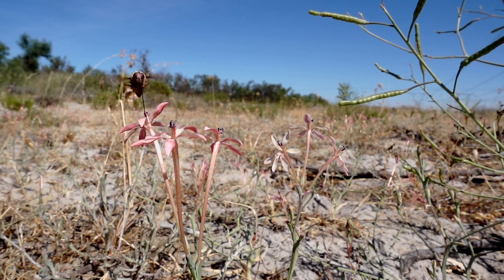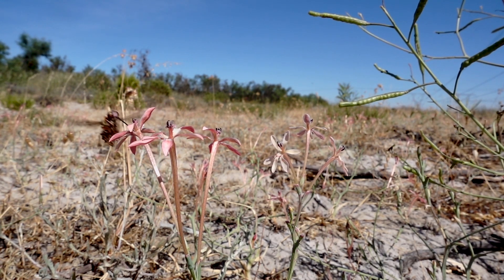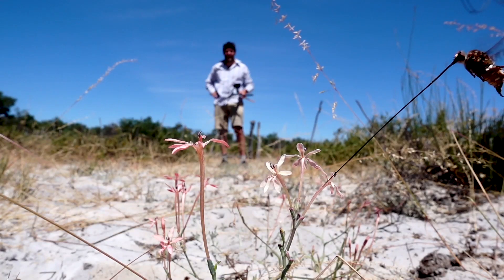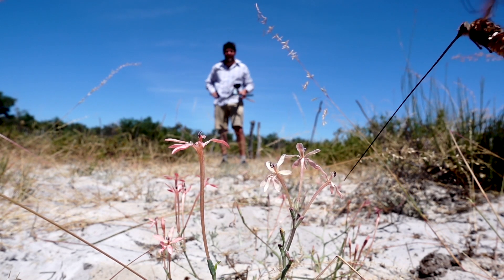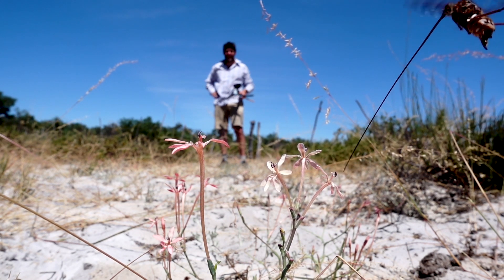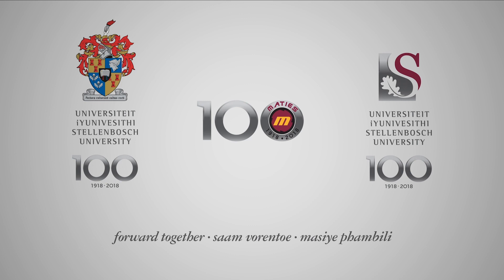Mamre seems to be a hotbed for plant evolutionary studies, because normally when you see plants they've diverged long ago and it's very difficult to tell the processes by which they actually did diverge. This is different — we've managed to capture these plants as they're speciating, and it's wonderful because we're able to look at the process of speciation and identify what causes plants to speciate.